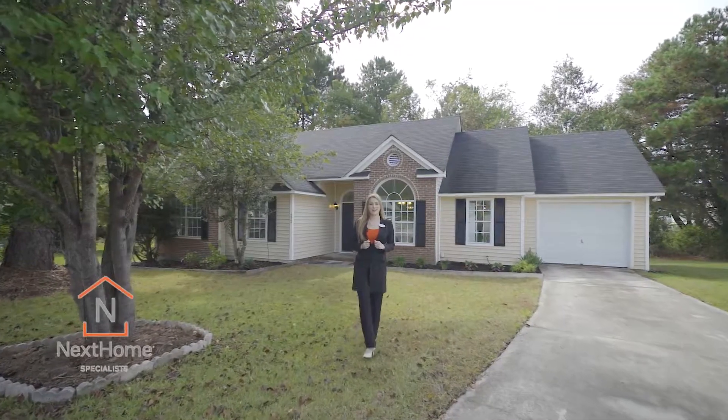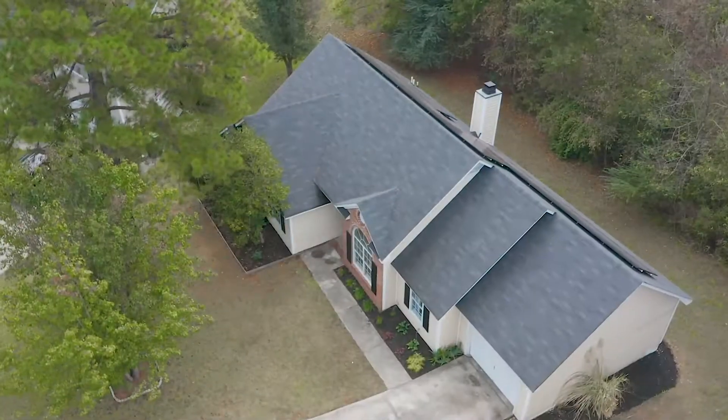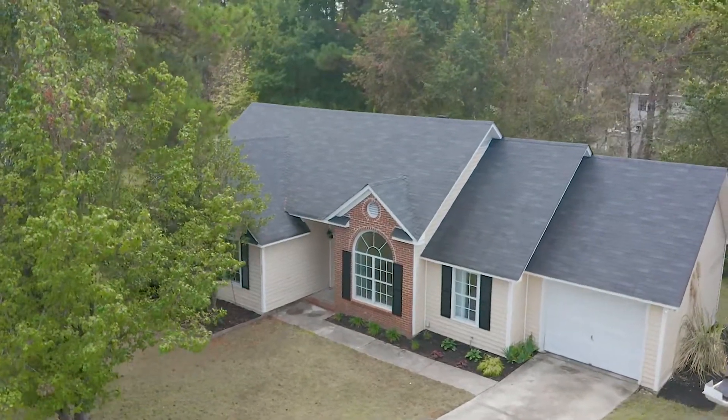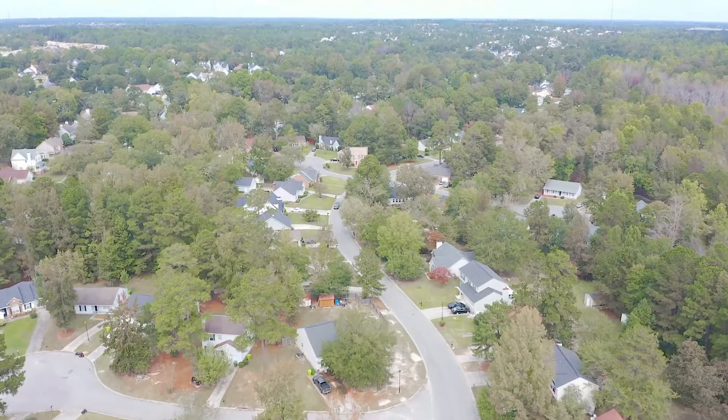Hey, I'm Rachel Cooper with Next Home Specialist, and welcome home to 212 Stockport Road. This home offers three spacious bedrooms, two bathrooms, and 1,400 square feet of immaculate interior living space, located in Northeast Columbia's Winslow neighborhood.